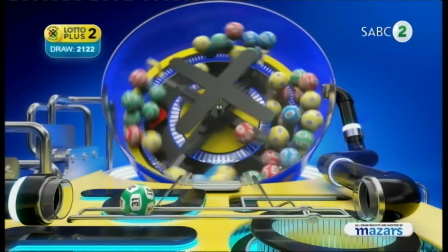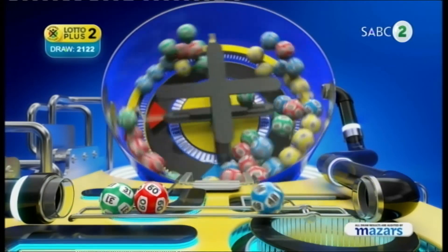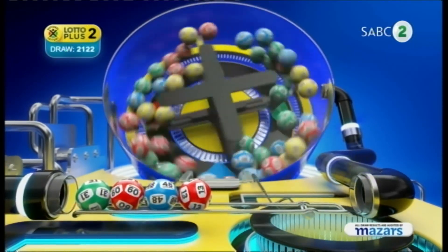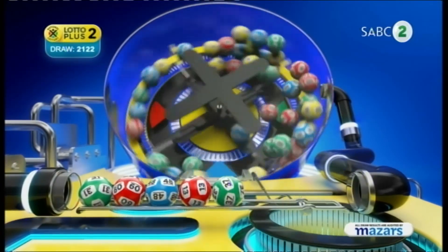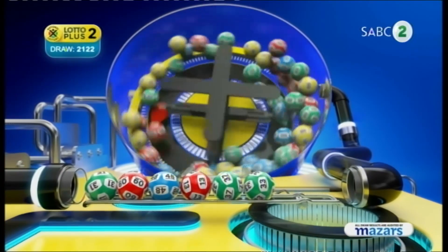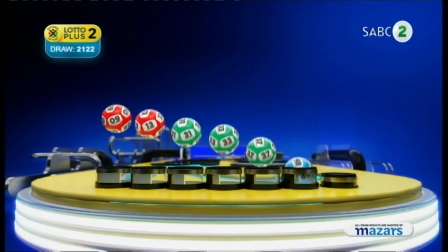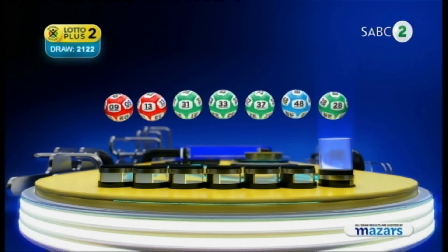31, 9, 48, 13, 37, 33, and the bonus ball is 28. Let's recap the numbers in numerical order: 9, 13, 31, 33, 37, 48, and the bonus ball is 28.